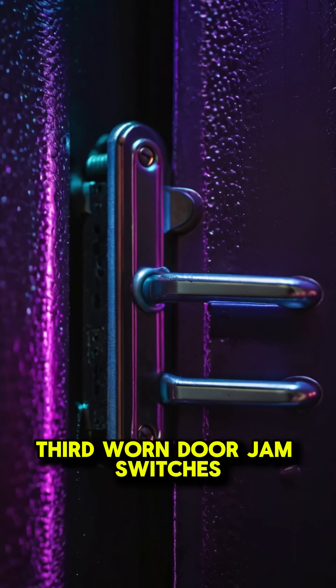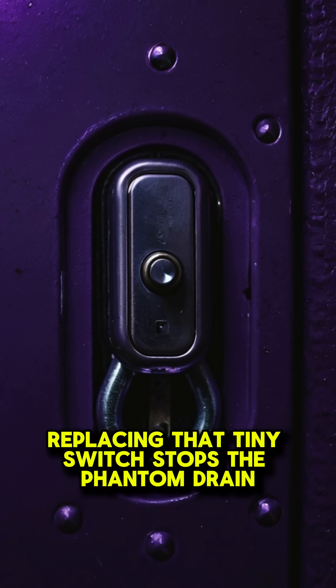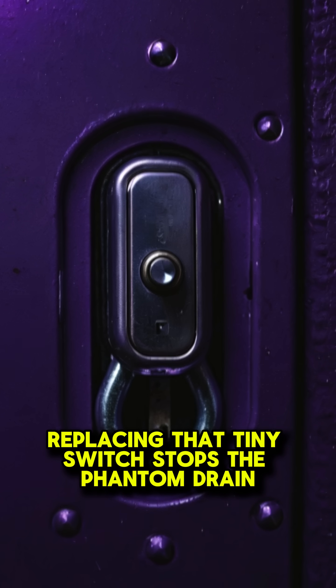Third, worn door jam switches. If the switch never signals that the door is closed, interior circuits stay awake. Replacing that tiny switch stops the phantom drain.